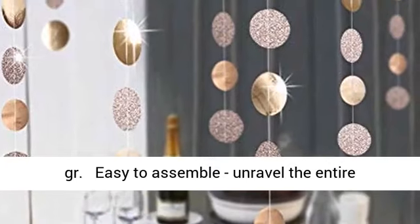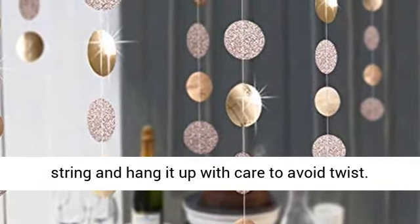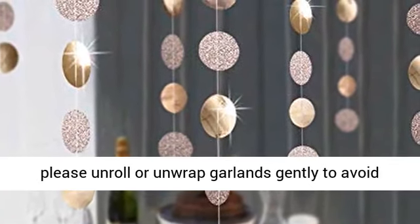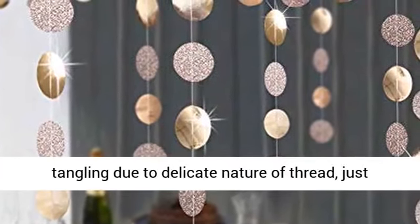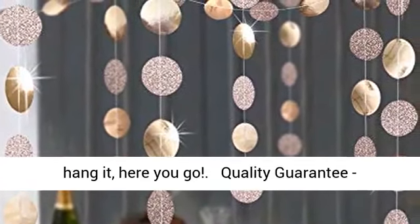Easy to assemble — unravel the entire string and hang it up with care to avoid twist. The garlands can be cut to different lengths. Please unroll or unwrap the garland gently to avoid tangling due to the delicate nature of the thread. Just hang it and here you go.